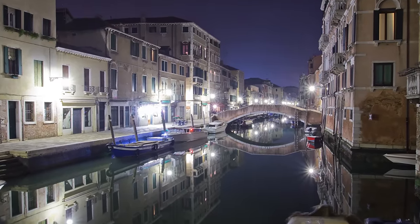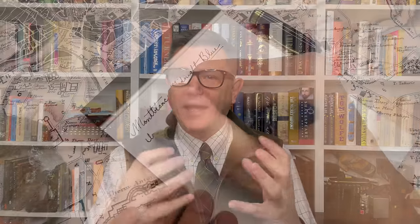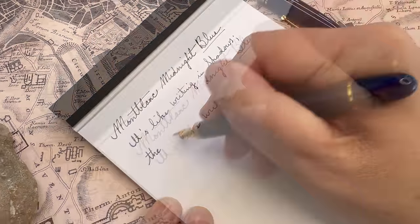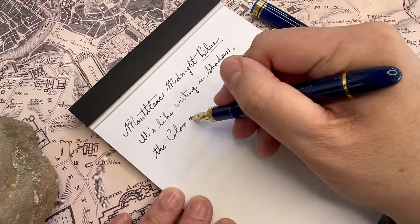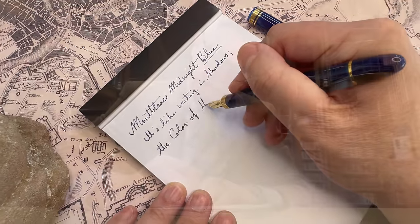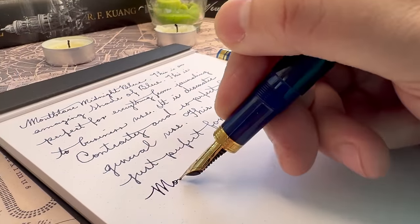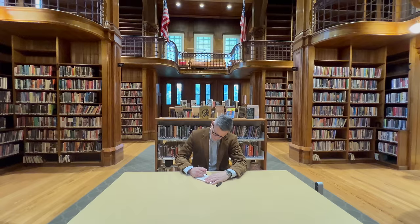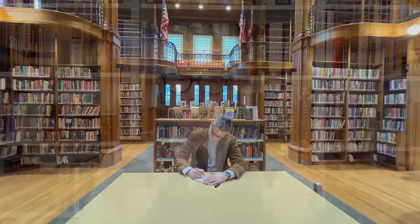It's like writing in shadow, drawing in the color where our fears hide, and confining them to a line, to our words, curled and twisted into sentences, bending them and writing in the threat of their return. This beautiful, dark, mysterious blue is perfect for taking notes, for writing letters, and for general use, and it's perfect for dark academia.